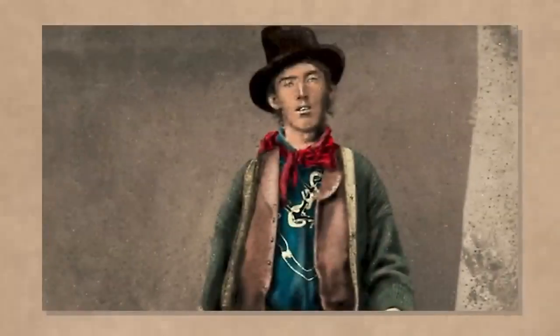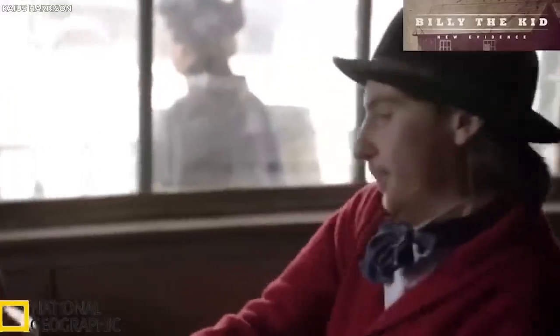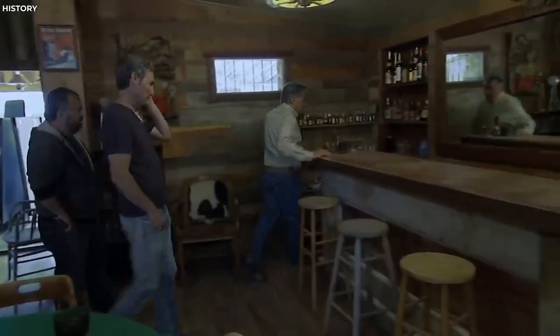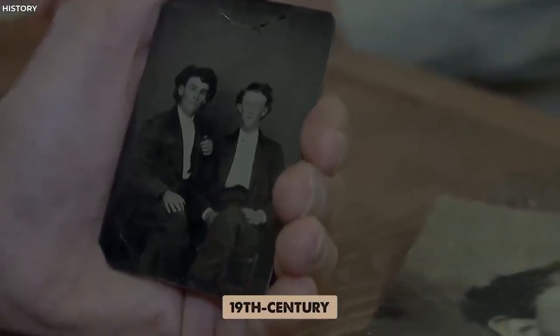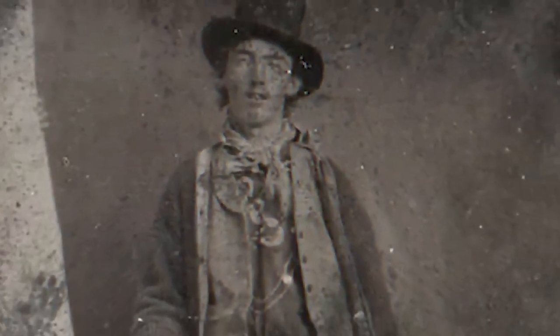Despite the controversy, the photograph has spurred considerable interest. It has been the subject of a National Geographic documentary and has piqued the interest of historians, forensic analysts, and Old West enthusiasts. Whether it's a priceless historical artifact or a photograph of anonymous 19th-century individuals, the alleged Billy the Kid photo demonstrates how even a simple image can stir up a historical storm of questions and speculation.